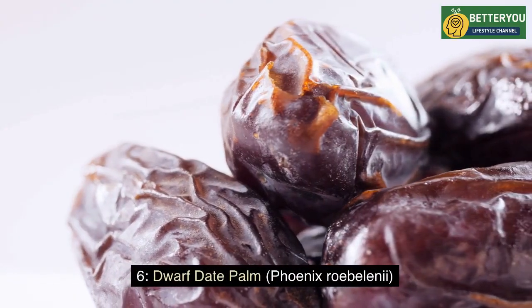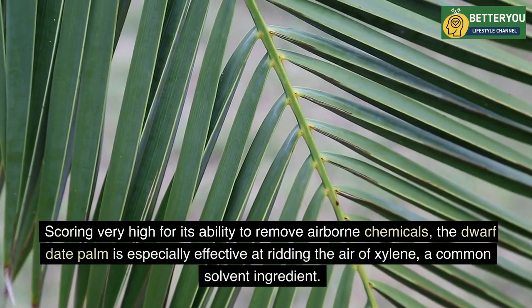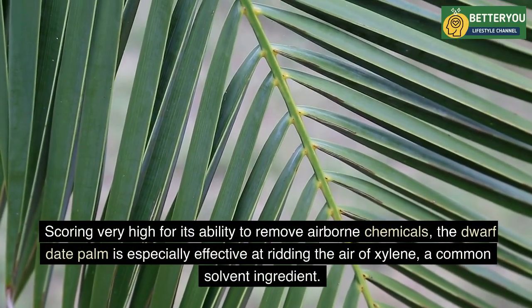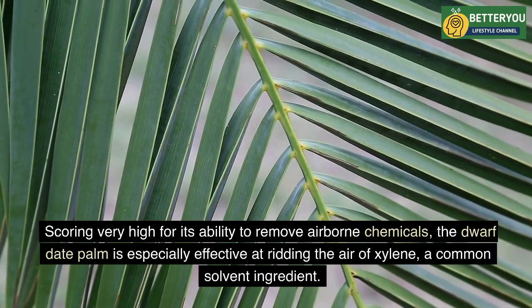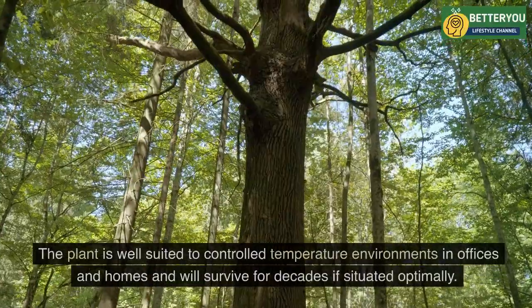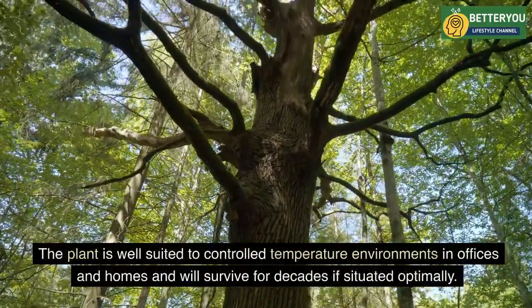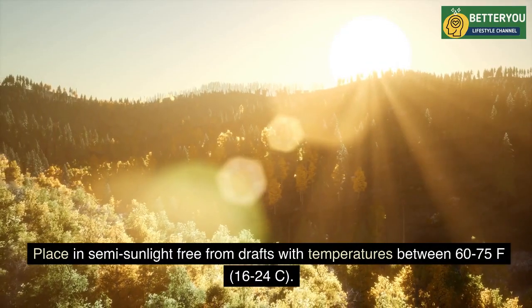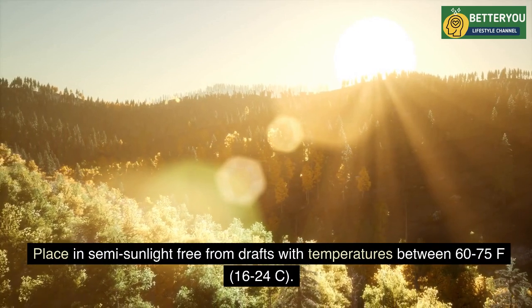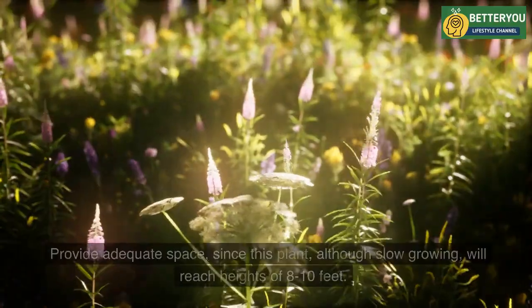Six: Dwarf Date Palm (Phoenix roebelenii). Scoring very high for its ability to remove airborne chemicals, the dwarf date palm is especially effective at ridding the air of xylene, a common solvent ingredient. The plant is well suited to controlled-temperature environments in offices and homes and will survive for decades if situated optimally. Place in semi-sunlight, free from drafts, with temperatures between 60–75°F (16–24°C).